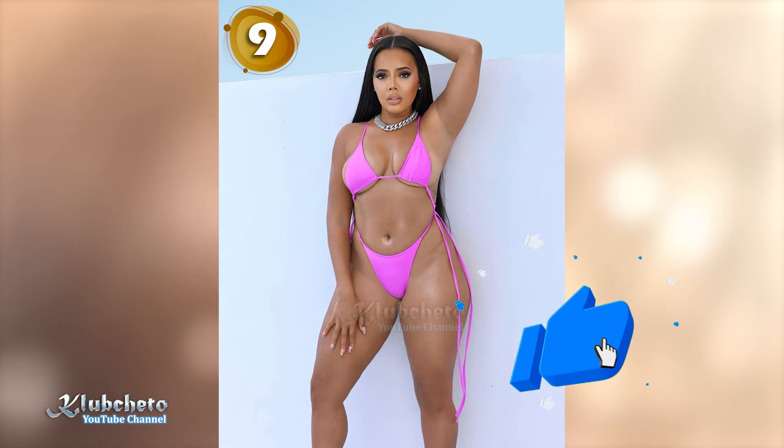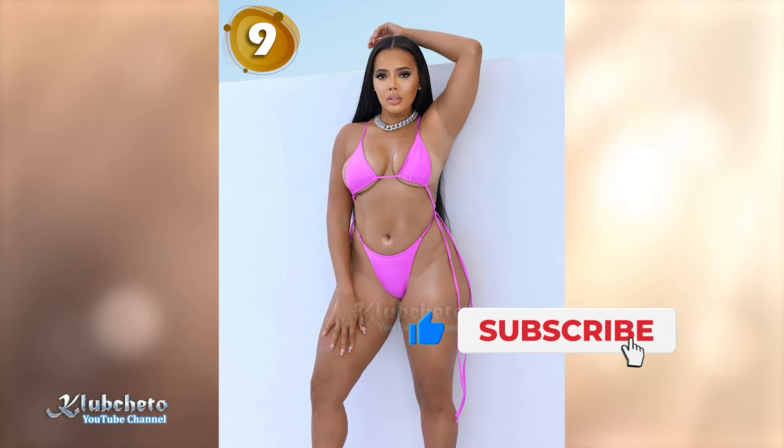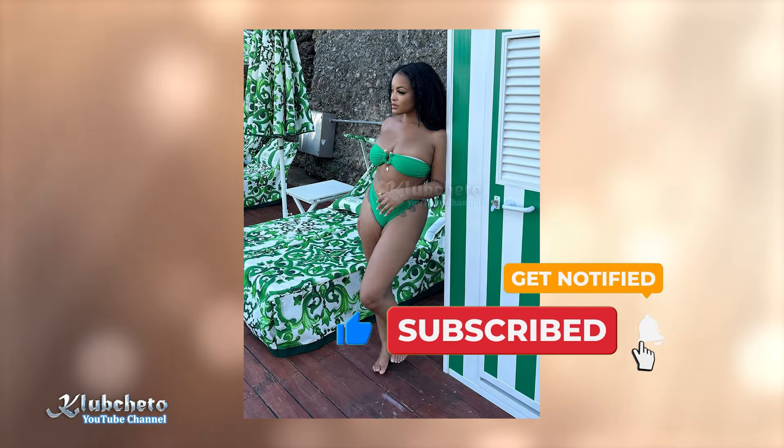Like the video, subscribe to the channel, and hit the bell so you don't miss the next videos.